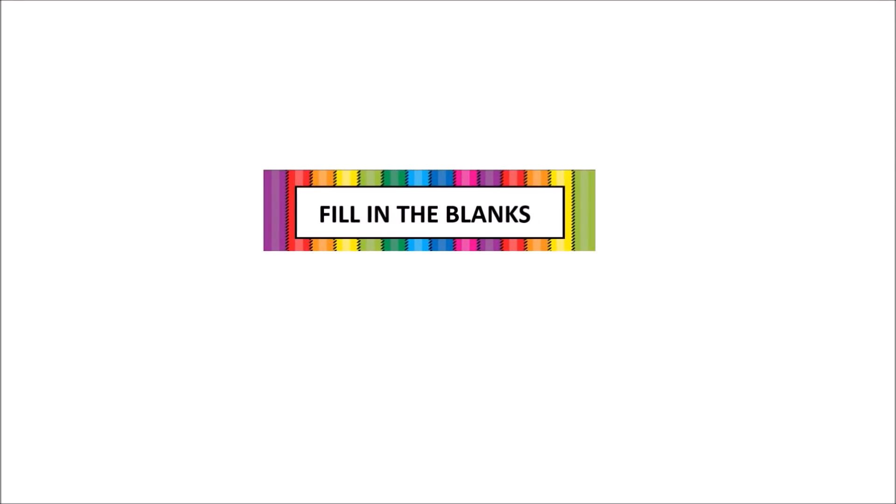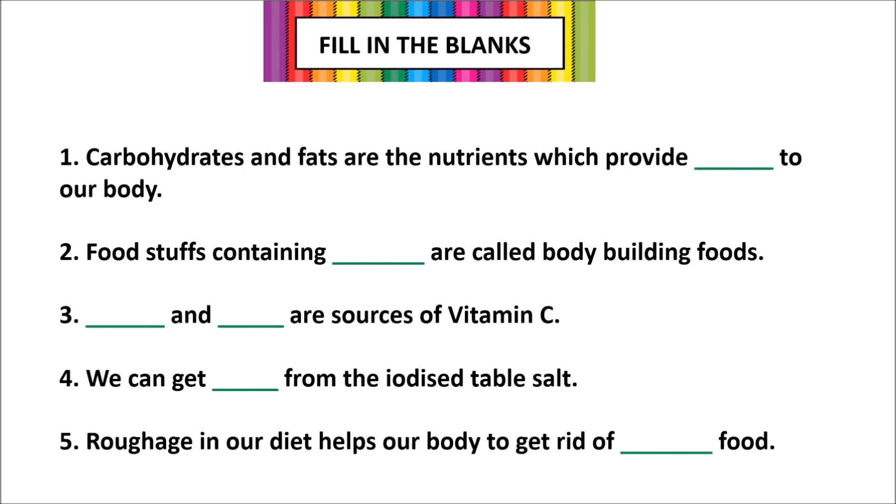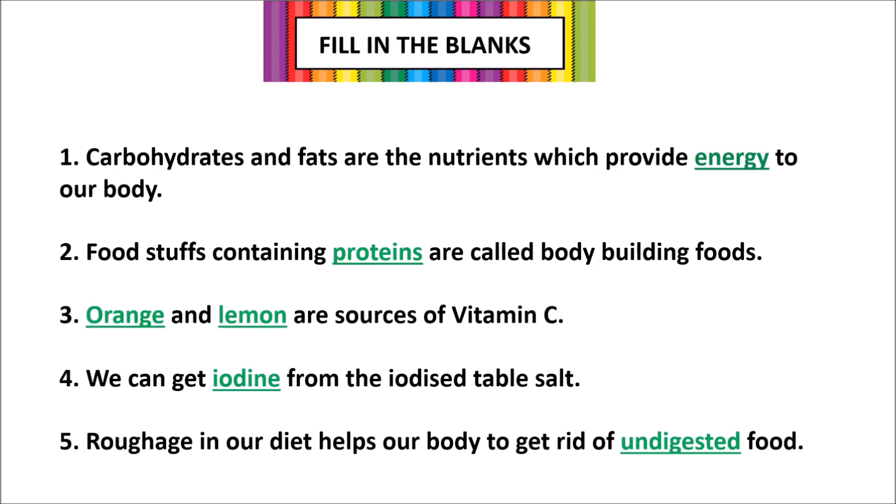Fill in the blanks: 1. Carbohydrates and fats are the nutrients which provide energy to our body. 2. Foodstuffs containing proteins are called body-building foods. 3. Orange, lemon, amla, tomato and green vegetables are sources of Vitamin C. 4. We can get iodine from iodized table salt. 5. The roughage in our diet helps the body to get rid of undigested food.